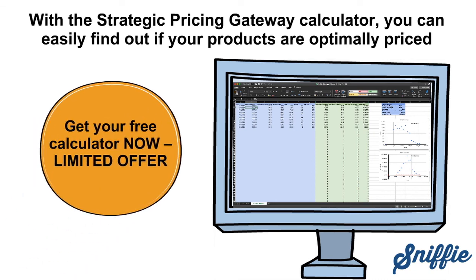Download the tool for free, for a limited time only, and make sure you aren't leaving money on the table anymore.